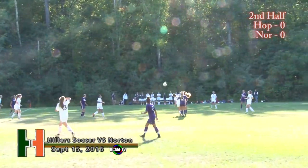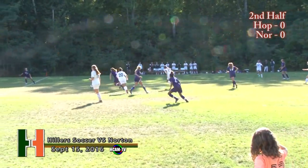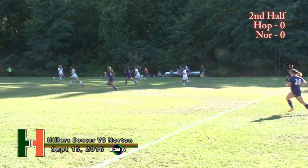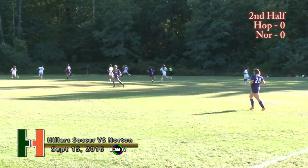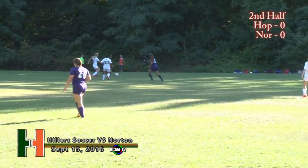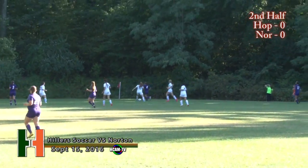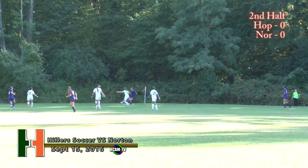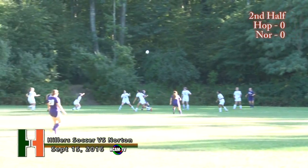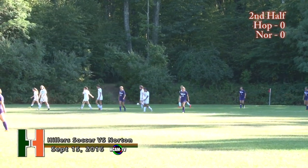There it is, towards the center circle. Along the far side — Dion chases it down. There's a nice steal for the Hillers, but taken back by the Lancers as Belcher gets in there. Along the far side, Shannon Finnegan — end of the box, and denied. These Hillers defenders have been put to work this game, and so far they've come through. That one out of bounds — it is a corner for Norton.